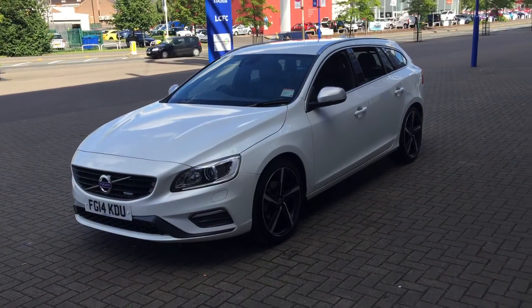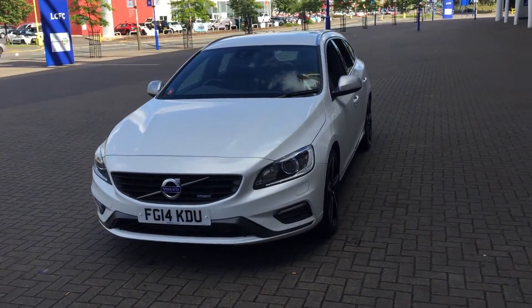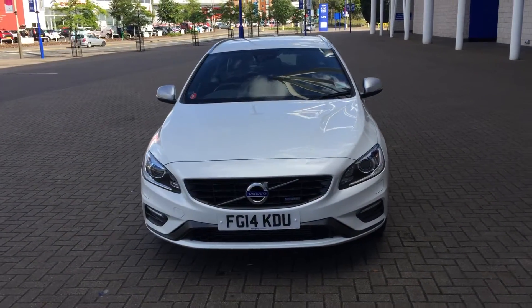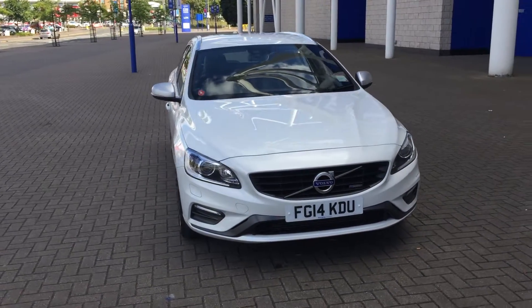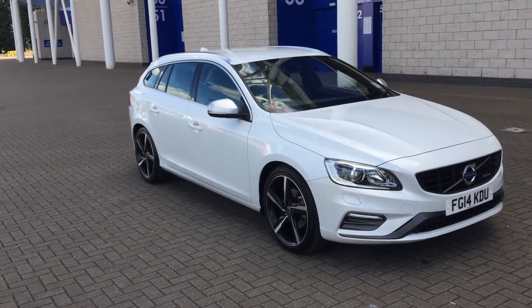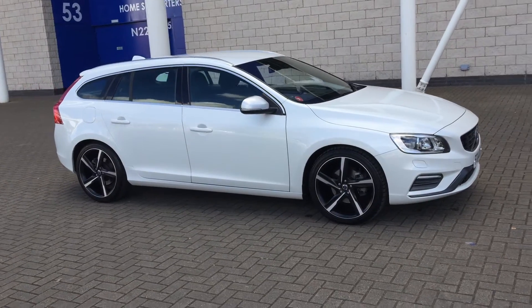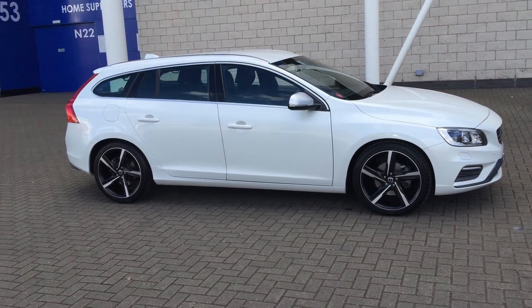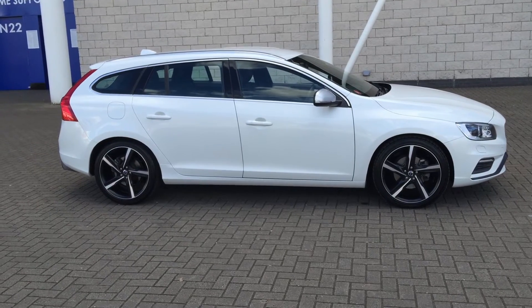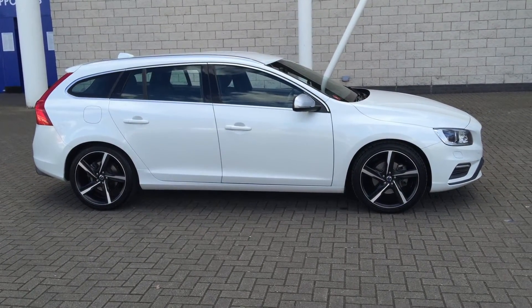It really is a fabulous looking motor car. Don't forget that for complete peace of mind, every used car purchased will have a ferret inspection. The car will be supplied with a 12 month Volvo warranty, which also includes 12 month European roadside assistance. You can search this striking car online today by clicking the reserve online button below this video.